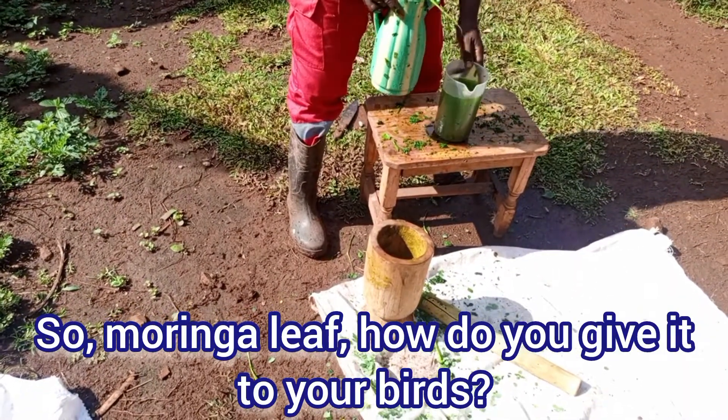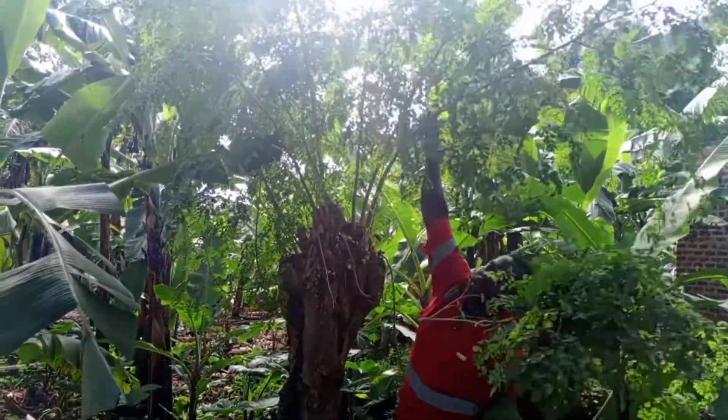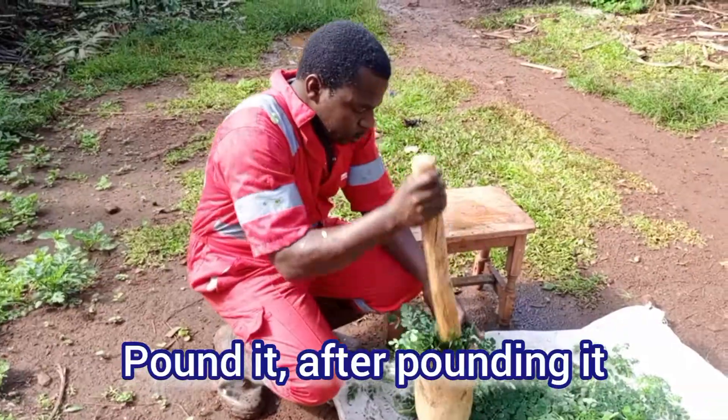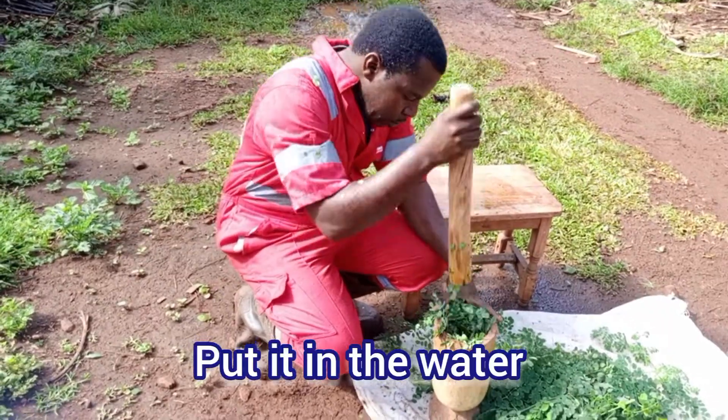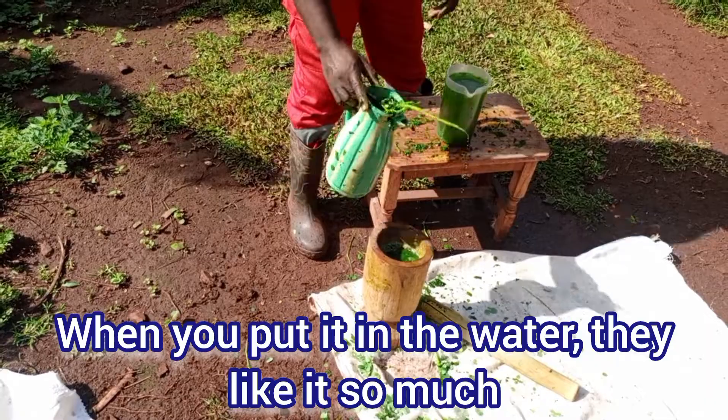Moringa leaf — how do you give it to your birds? You get your Moringa leaves from the tree, pound them. After pounding, you get out the juice and put it in the water. When you put it in the water, they like it so much.